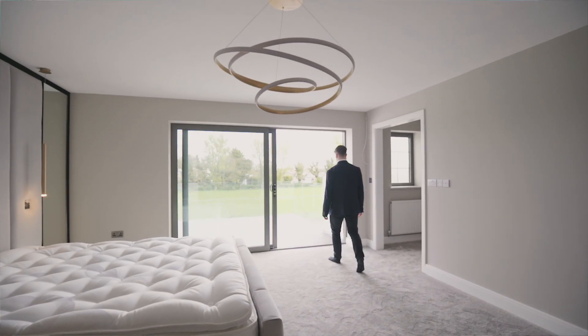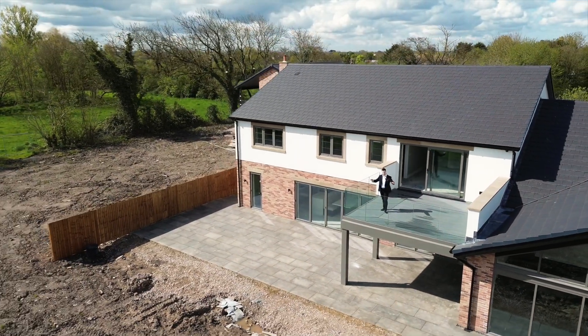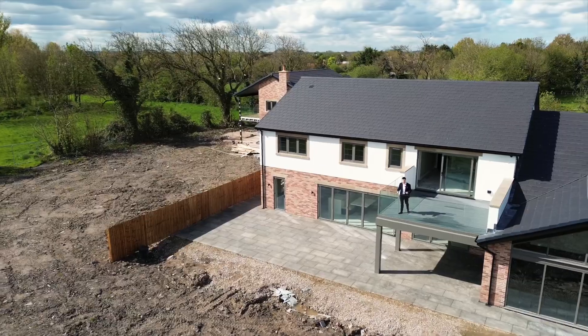Another feature of these homes that I love is these balconies. All of the master bedrooms enjoy a balcony off them, overlooking the fabulous plots. It's a great place for a coffee in the morning.